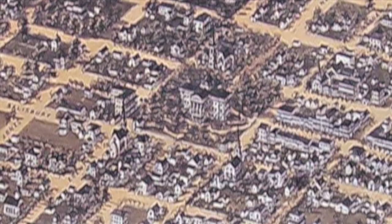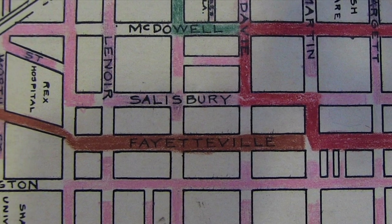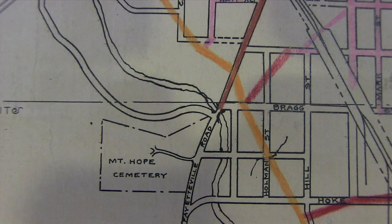In 1878, the federal government laid a terracotta sewer pipe beneath the post office and court building on Fayetteville Street. Its outfall into the Rocky Branch made it popular enough that a few city buildings connected to it.